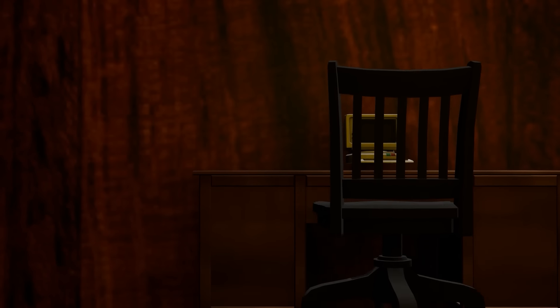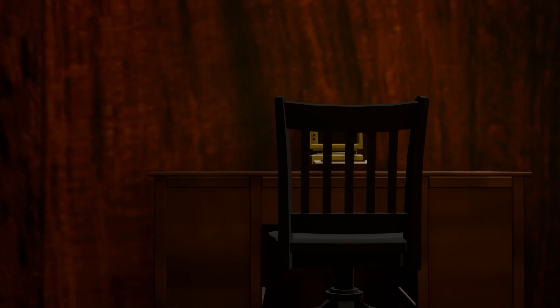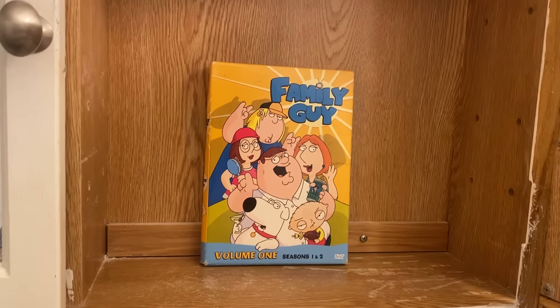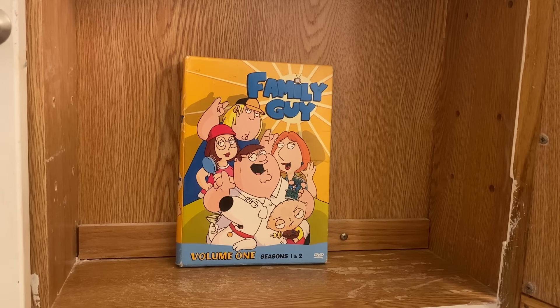So here's the thing: buying a new home can be an exciting time. You're able to explore the depths of a fresh, empty space just brimming with potential, ready to be dressed exactly how you please. At least you would hope. I just moved into a new apartment, and the last tenants left a box set of Family Guy Seasons 1 and 2 in the bathroom closet. Money.